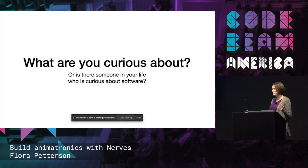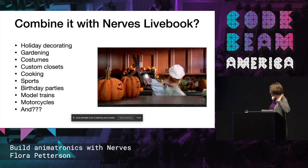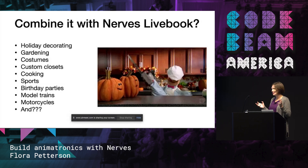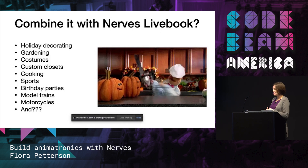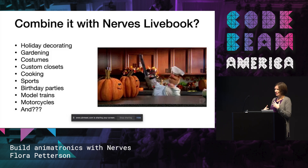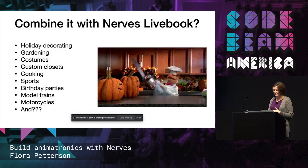My challenge to you: what are you curious about? Or is there someone in your life who is curious about software — maybe you'd want to try using NERVs Livebook as a way to explore it? A lot of people do NERVs projects about all sorts of things: holiday decorating, gardening, costumes. There's a huge amount of hobby electronics stuff out there that you can hook up and start controlling within five minutes. It's a fun way to approach things, as opposed to buying something and being stuck with whatever hardware code is on it. You can design it yourself, be a little more creative, and it's very low stakes — it's just fun stuff around your house.